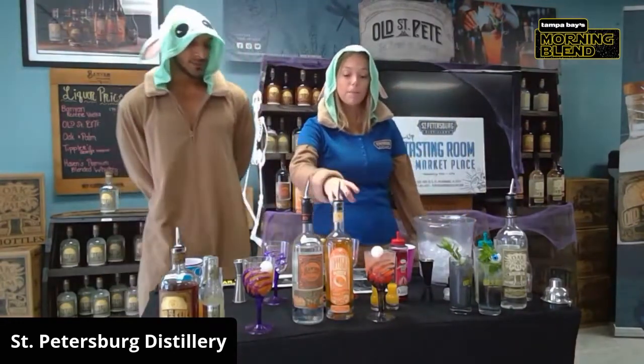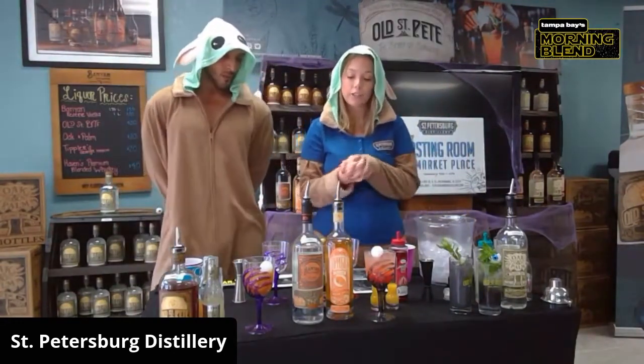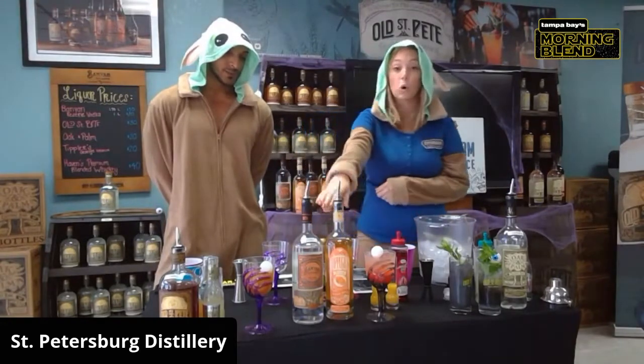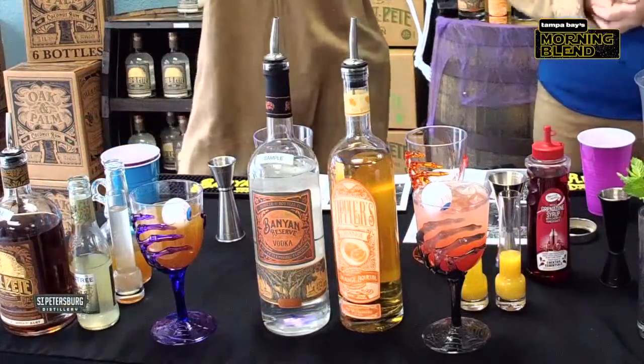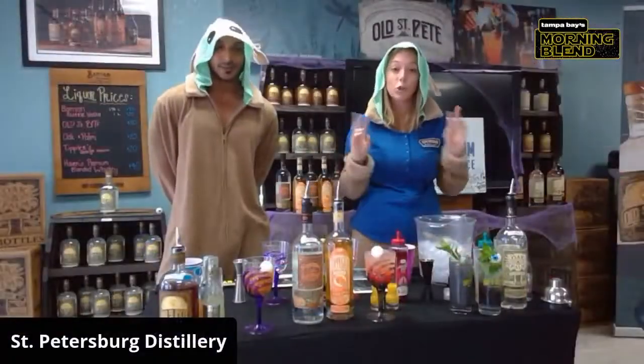This one is going to be a Blood Moon Punch. We're going to do it in a single serving today using our Band Reserve Vodka and our Tipler's Orange Liqueur. You can also make this in a full-size punch and serve it on Halloween — perfect for any little social distancing get-together.